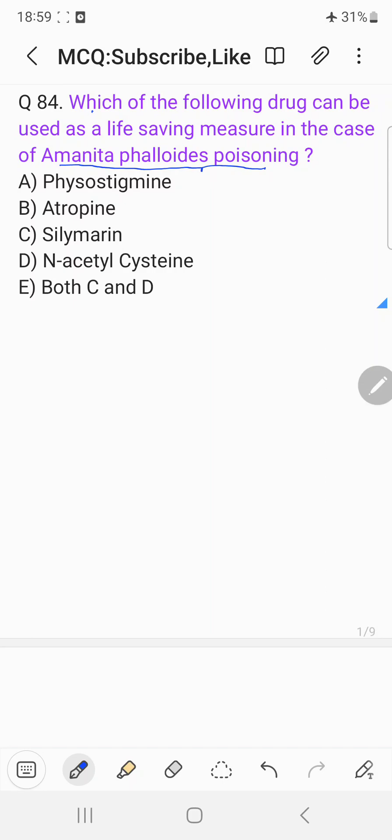The choices are: A - physostigmine, B - atropin, C - silimarin, D - N-acetylcysteine, and E - both C and D.